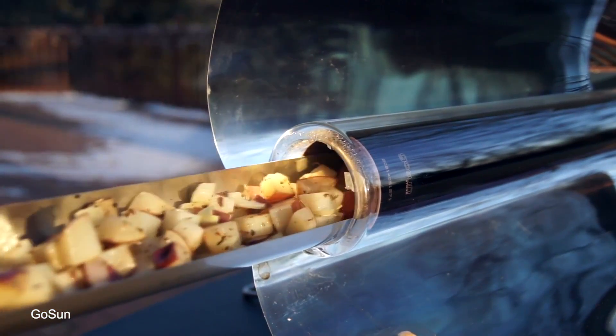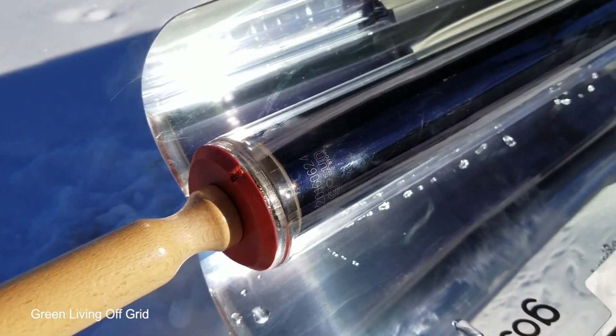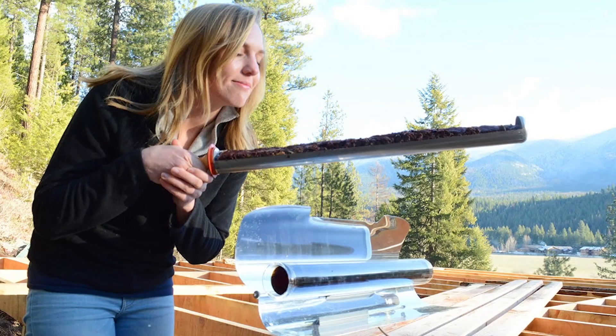The parabolic reflectors will even work on cloudy and overcast days, and can channel temperatures of up to 550 degrees. This means that you could potentially steam, roast, or fry your food in as little as 20 minutes, which almost seems too easy.